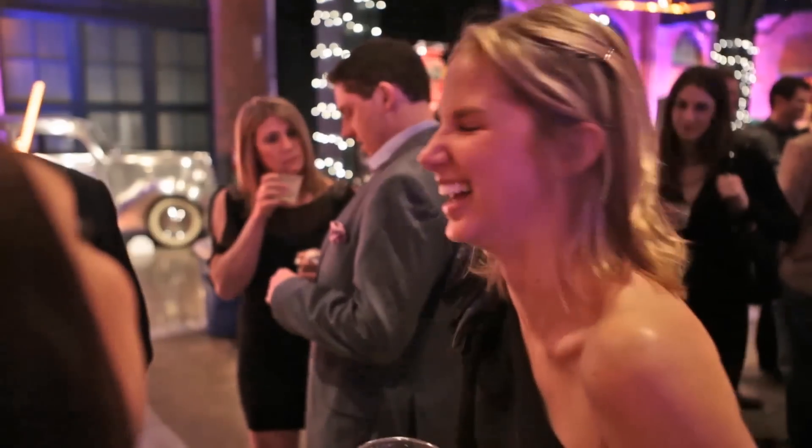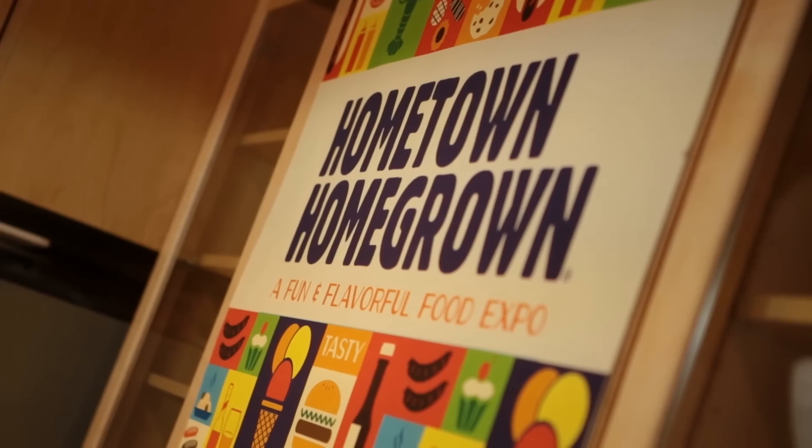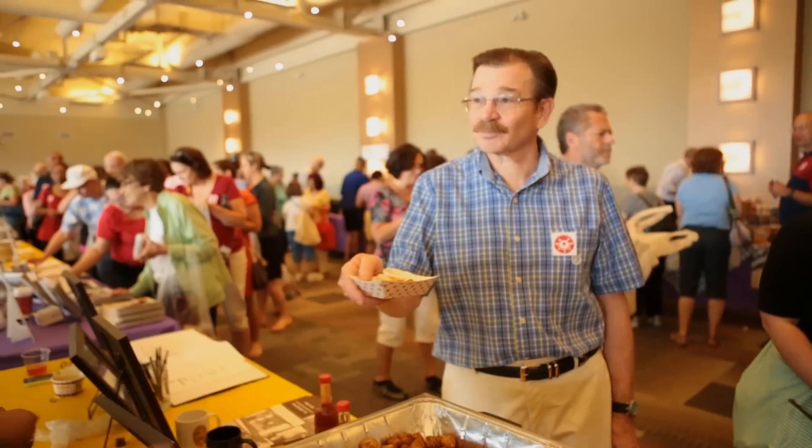There's always something happening at the History Center. For young professionals, we have a great program called History Uncorked — there's food, dancing, and music on every floor, and usually about 1,500 to 2,000 people turn out. For those interested in food, there's Hometown Homegrown, a sampler of everything edible that Pittsburgh has to offer.